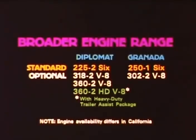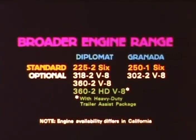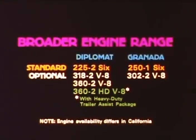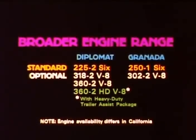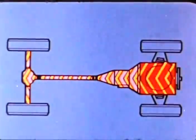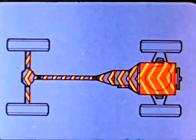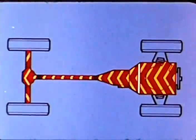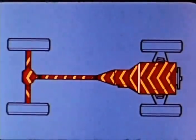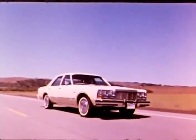When it comes to engines, Diplomat offers more displacement and power options with two additional optional V8s, including a special 360 cubic inch V8 for trailer towing. Granada offers no special engine for trailer towing. Among Diplomat exclusives with most V8 engine applications is a new lock-up torque converter. In conventional automatic transmissions, a certain amount of hydraulic friction loss is normal as power flows from the engine to the rear wheels. Chrysler's new lock-up torque converter locks the engine and drive shaft into direct drive above about 30 miles per hour and eliminates those losses, resulting in more relaxed engine speed and improved fuel economy.